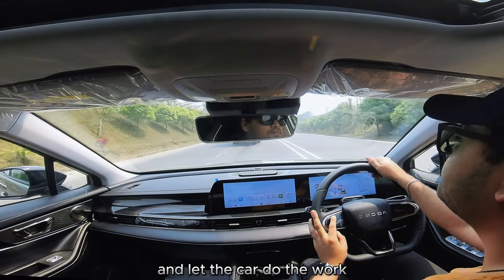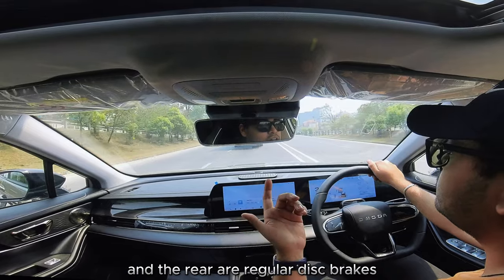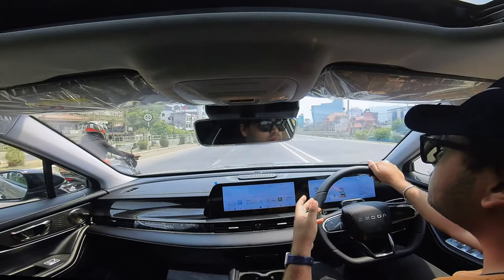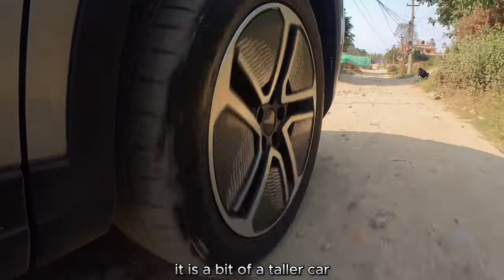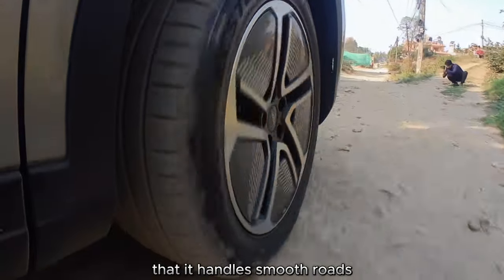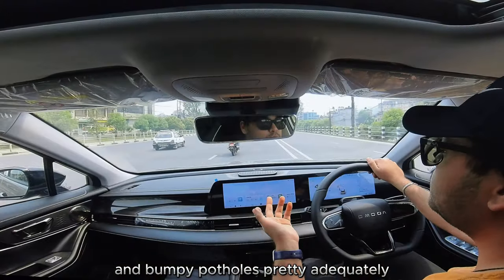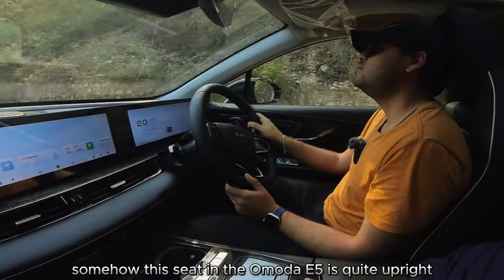Braking-wise, the front brakes are ventilated disc brakes and the rear are regular disc brakes — for a car of this capability that's more than ample. Coming on to the suspension, it is a bit of a taller car but the suspension is plush enough that it handles smooth roads, high-speed cornering, and bumpy potholes pretty adequately.